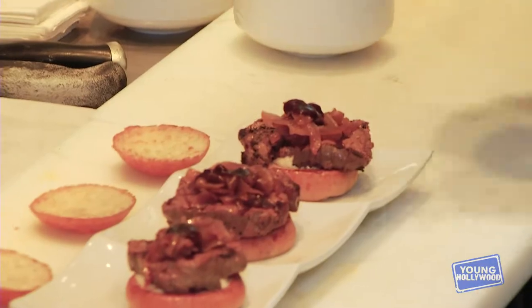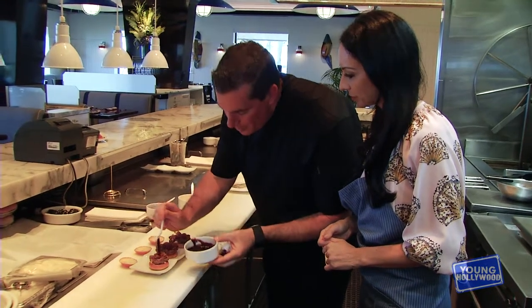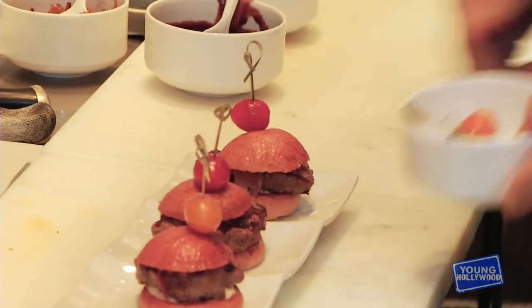Reduced sauce — red wine, a little demi-glace. We usually just add these little garnishes at the end. And that's our dish.